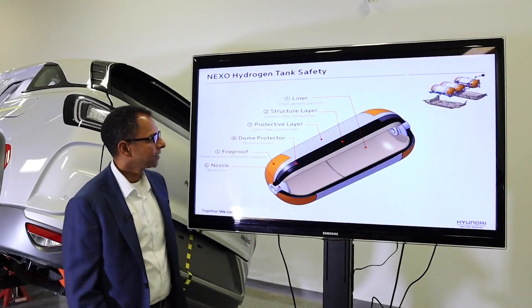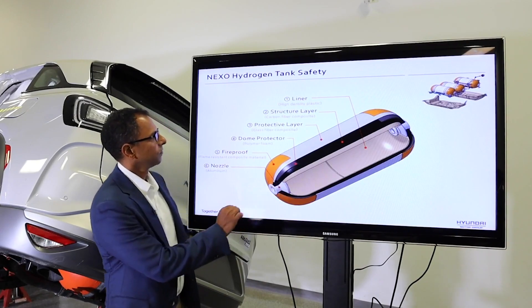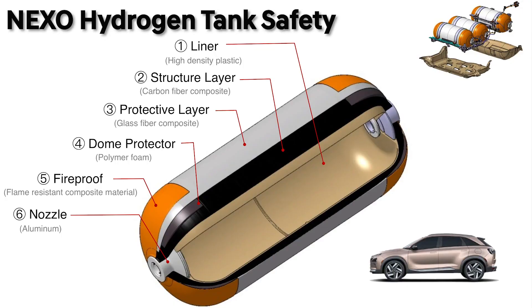Nexo uses high-tech composite technology for hydrogen storage fuel tanks. Each tank comes with five different layers: Layer 1 is high density plastic; Layers 2 and 3 are structural layers for protection; followed by a dome protector; and a fireproof flame-resistant composite material.